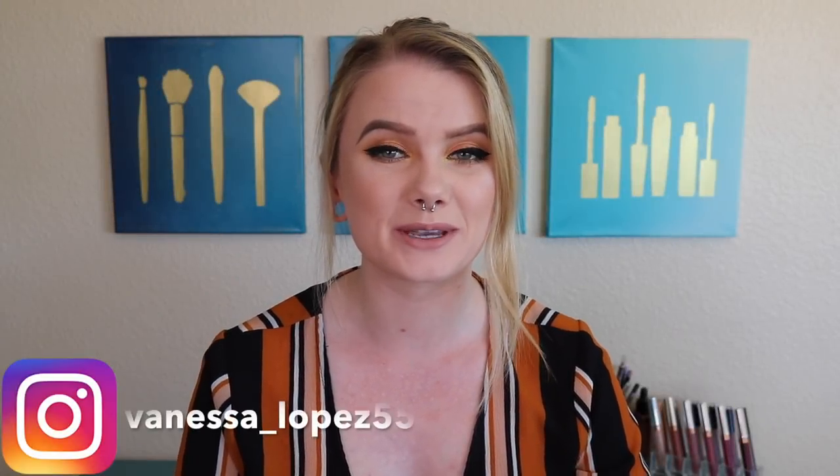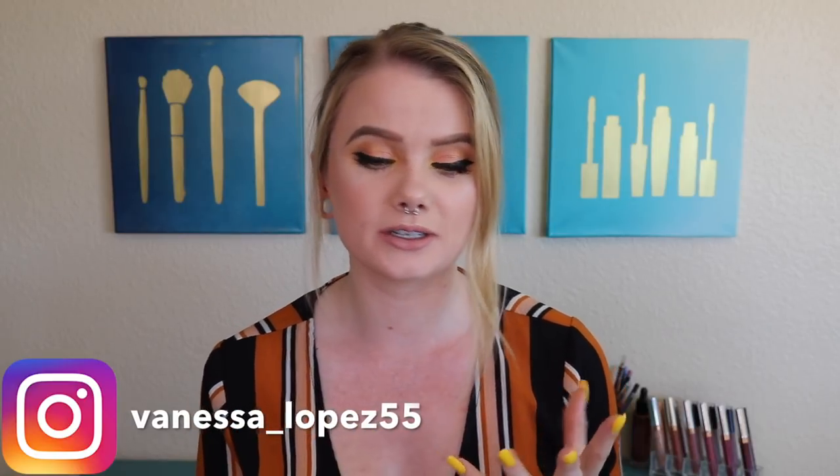Hey guys, and welcome back to my channel. So today the video is going to be a little bit different.